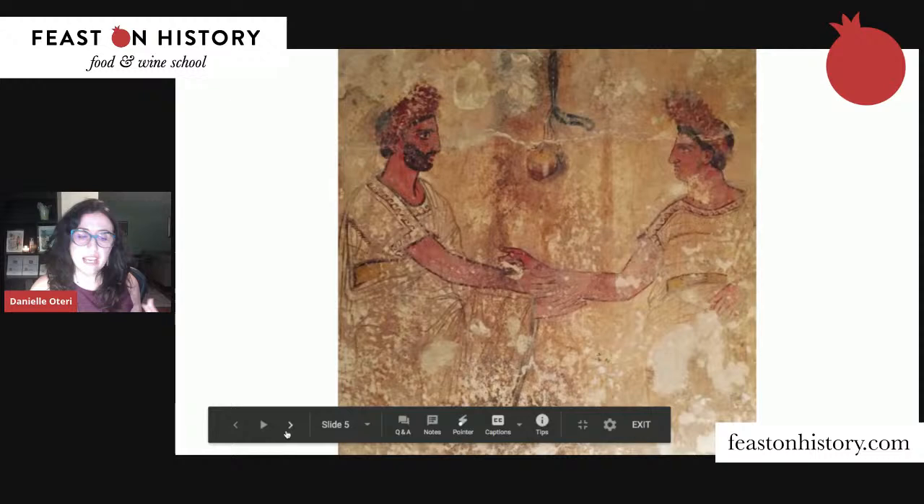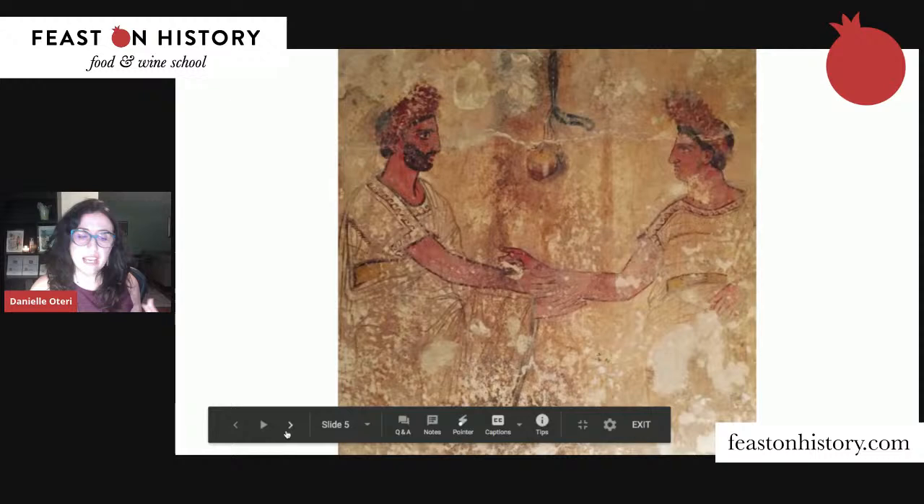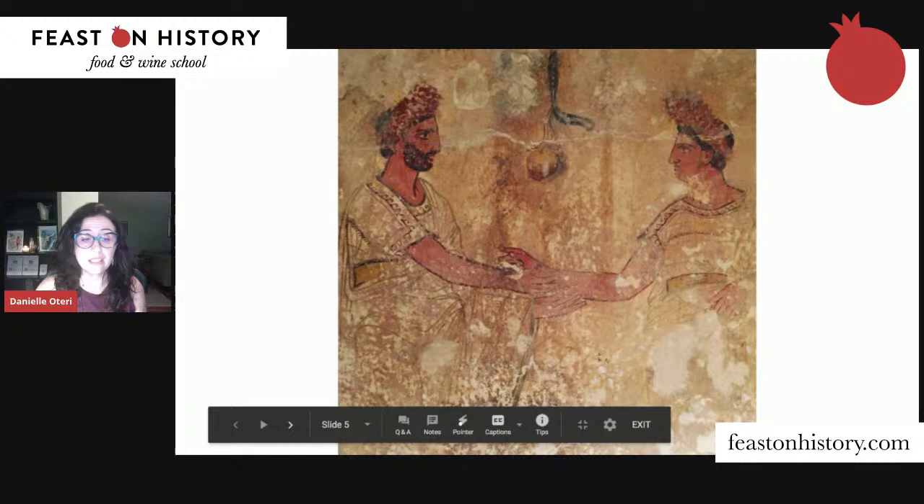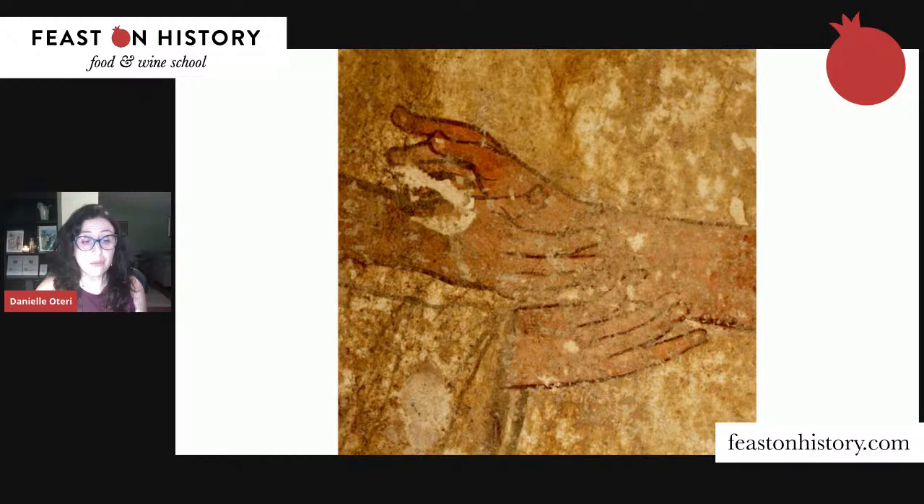There are certain times when the museum opens its storage for people to see them, which is how I got to see them and take this picture. What I love about studying the Lucanians is the chance to really see the lives of people who lived there — what did they like to do, what were their relationships like, what did they eat, how tall were they? Very short, by the way — less than five feet tall. We can look at all of this through the paintings they left behind.